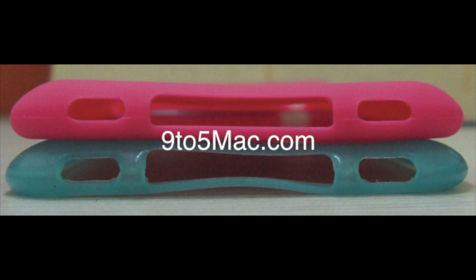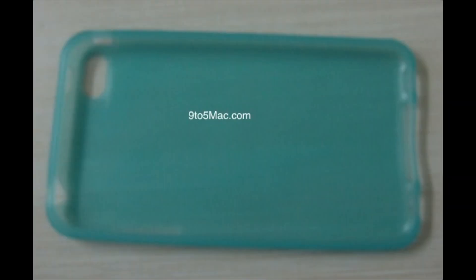At the thinnest point, they appear to be only slightly thinner than the iPhone 4, which is still impressive. This is going to push the iPhone 5 to the world's thinnest smartphone.